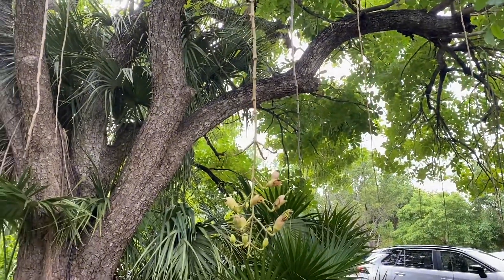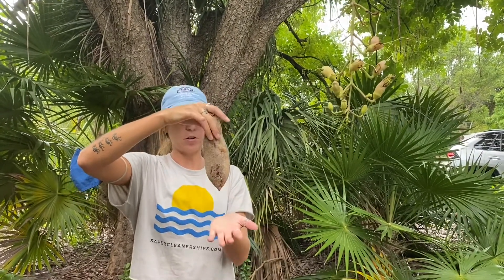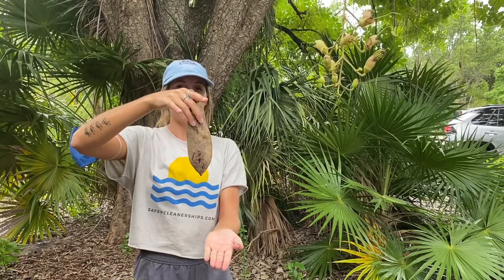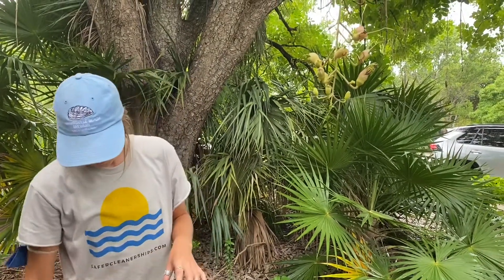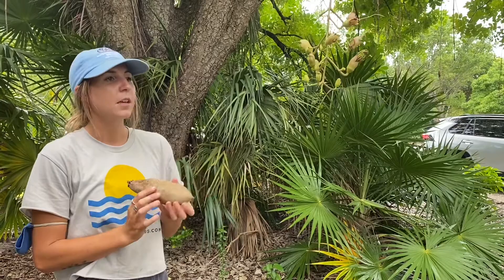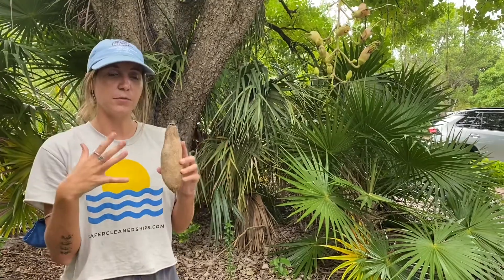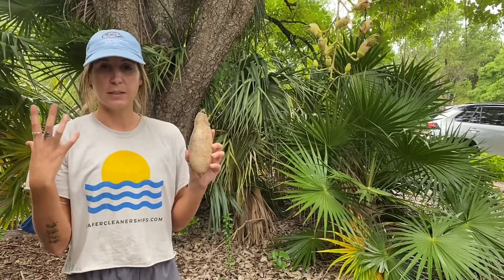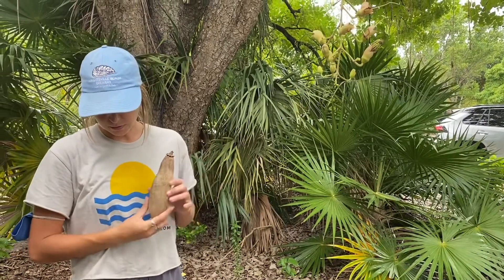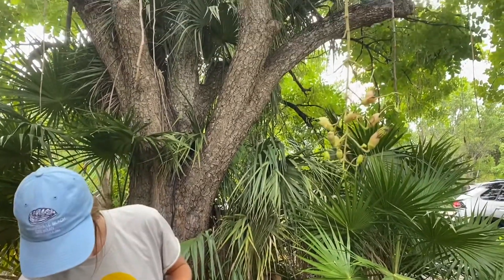Here in the Florida Keys, the sausage fruit might grow to about a foot long, but in Africa it can grow to about two feet long — so just imagine how big that is. There are also some interesting medicinal uses for the fruit. It has been used to treat multiple skin conditions such as acne, eczema, and fungal infections like ringworm, and it can even treat malaria. So this fruit has a lot of medicinal purposes.